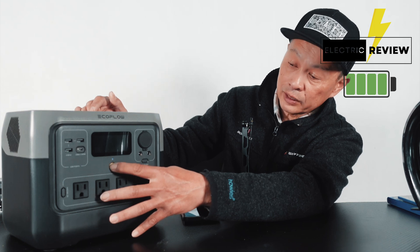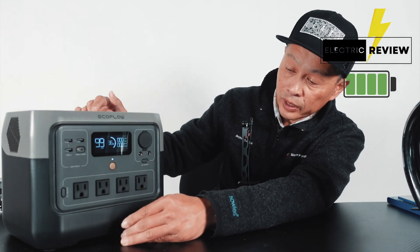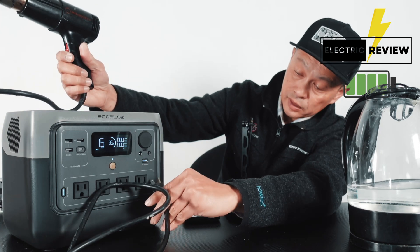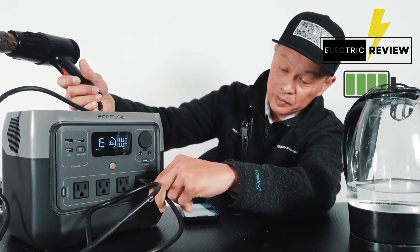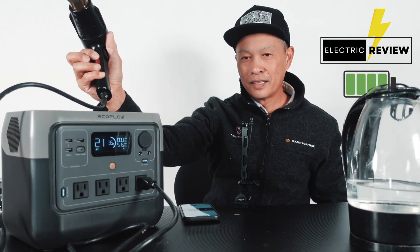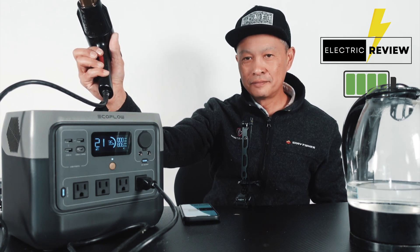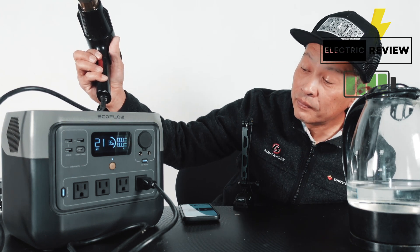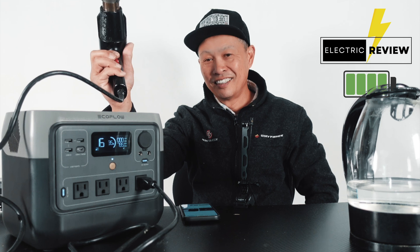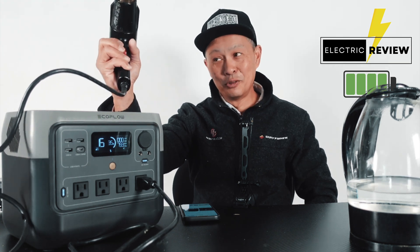Let's do some torture testing to see what this baby can handle — you can hear the fan go. We're going to start with a heat gun. At low it pulls 520 watts, and on high it goes up to 800 watts. Doing well at 800 watts.